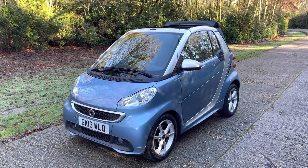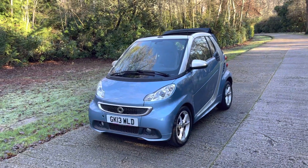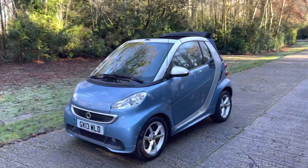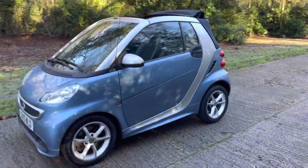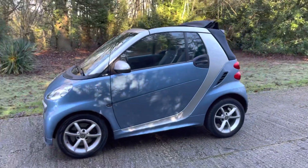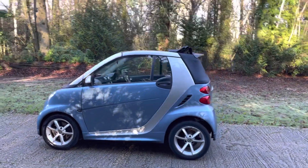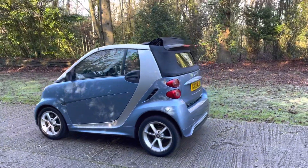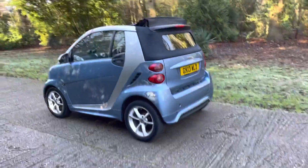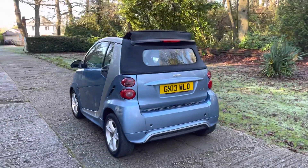Hi and welcome to the video for this really lovely little Smart car. Before I tell you all about it, just a few slightly boring things to mention, as I always say. This video won't be very long — four or five minutes depending on how excited I get. I'll show you all around the car, outside and in, tell you all about it, and tell you a little bit about ourselves and how we operate.